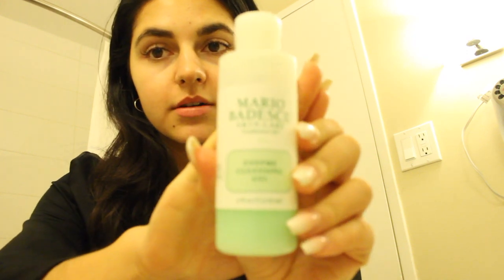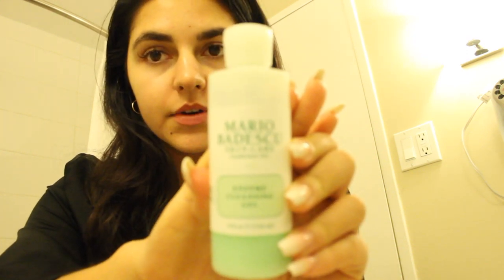Now we've removed everything with the makeup wipe, we're going in with a cleanser. My cleanser is the Mario Badescu enzyme cleansing gel — I'll link everything in the description box below. This is a 118 milliliter bottle which goes in my hold luggage, not on the plane. But if you're traveling with just cabin baggage, I'm sure they have a travel size version, because they do have travel sizes of all their other products.